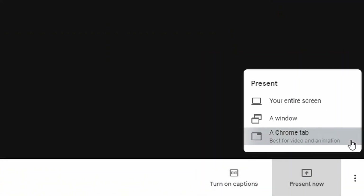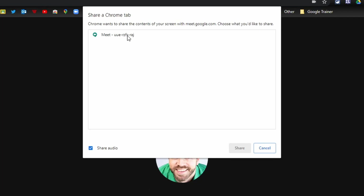Finally, they've given you a really good option to present a tab only, which if you're trying to show something in high quality like a video with audio, you're going to want to use this mode. It definitely ups the game for Google Meet.